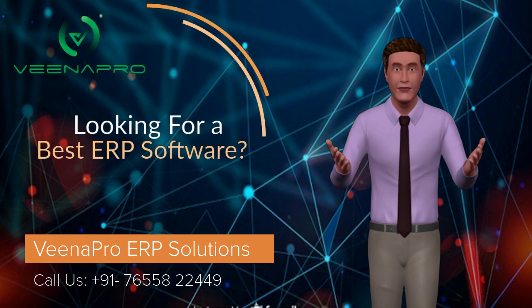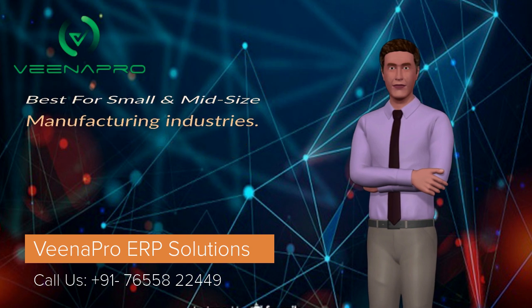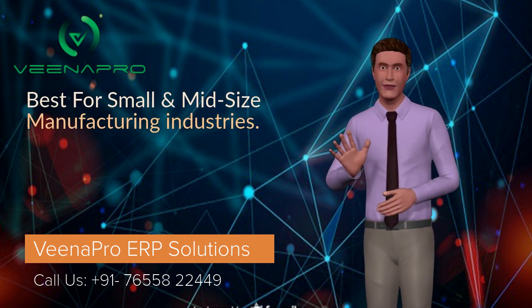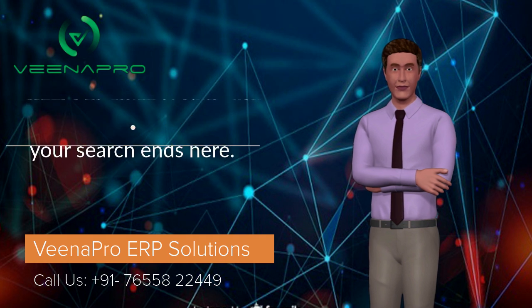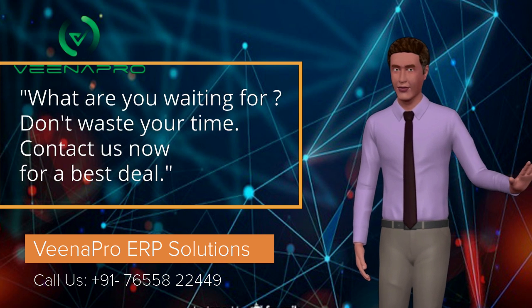Hi there. Welcome to Veena Pro ERP Solutions. First of all, I would like to request you to please subscribe to our YouTube channel. If you are watching our video for the first time, like all my videos, press the bell icon to get instant updates from us.